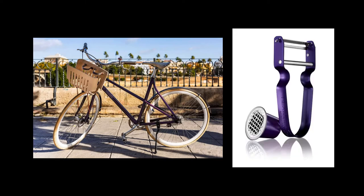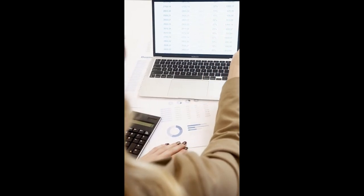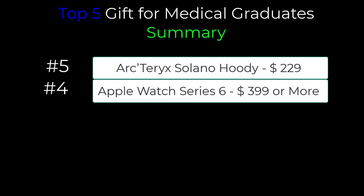Let's do a quick summary of each gift idea, the price, and why it's the perfect gift for the graduating healthcare professional. For number five, we had the Arc'teryx Solano hoodie — a perfect soft shell jacket currently at $229. It is an everyday jacket you can wear both indoors and outdoors, breathable and versatile, great for keeping you comfortable even on the move. For number four, we had the Apple Watch Series 6, currently starting at $399. It is a perfect gift to organize those on the run, with a focus on fitness to help keep your sanity as well as well-being.